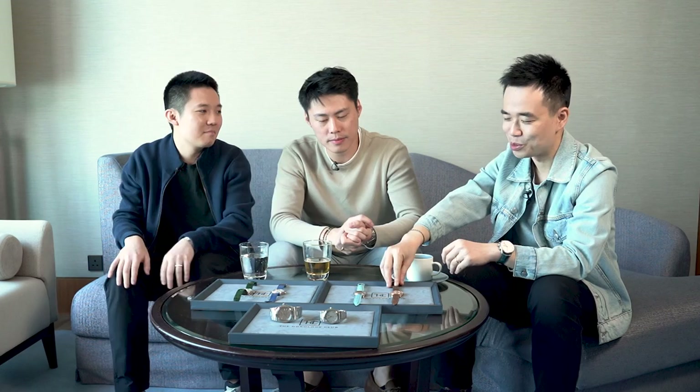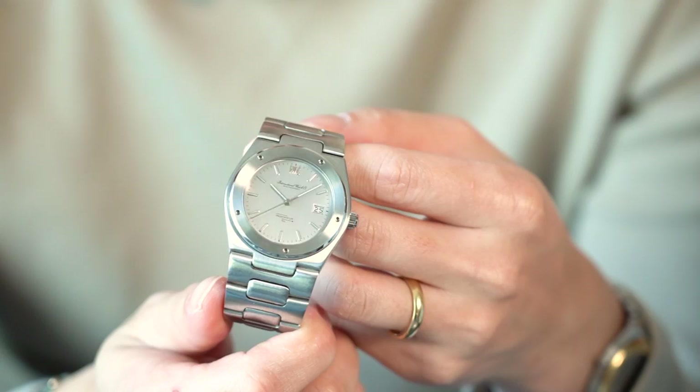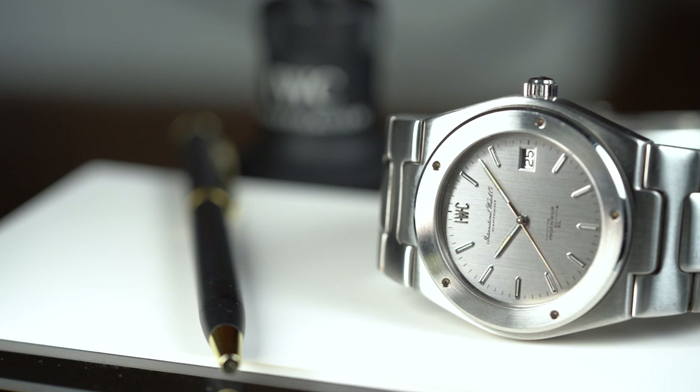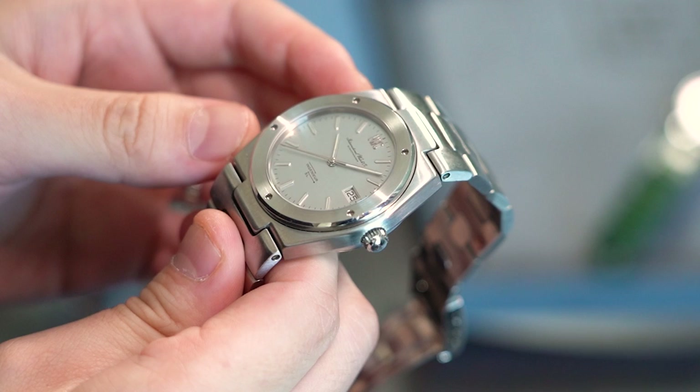Let's fast forward another 20 years into the seventies when Gerald Genta designed the Engineer for IWC. We have the original Jumbo, reference 1832. Back in the fifties, IWC had their original Engineer — it looked more dressy. But IWC got Gerald Genta to come in to renew their design, and this is the result. At that time I don't think it was very popular because it was so big and hefty — they didn't sell that many of it. Fashion was definitely different back in those days, which is why they had the name Jumbo. Now it's become one of the most sought-after Engineers out there.